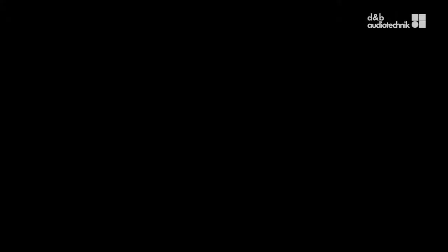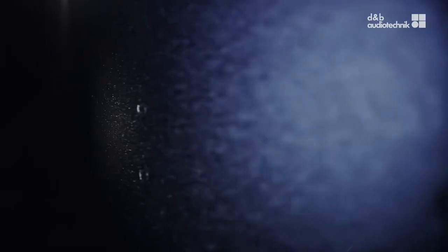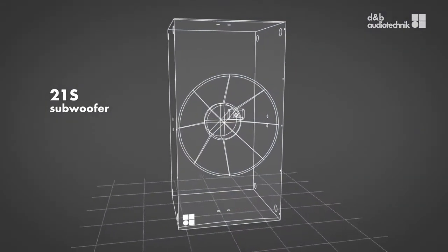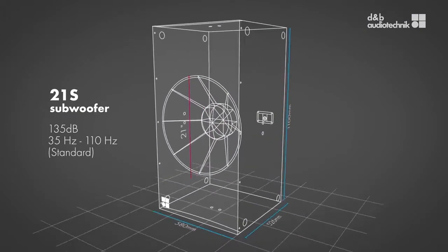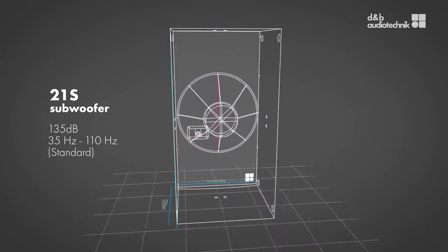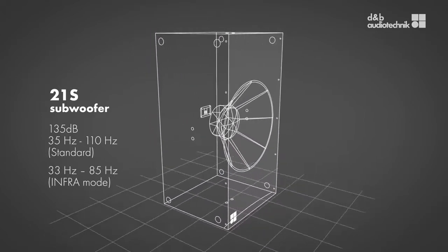For an extended frequency response, the 21S-SUB is the ideal companion to the 24S or 24SD loudspeakers. A large, specially shaped reflex port enables the 21S-SUB to achieve high sound pressure levels from a cabinet with a very small footprint. It can also be operated in infra mode to supplement other DNB subwoofers.